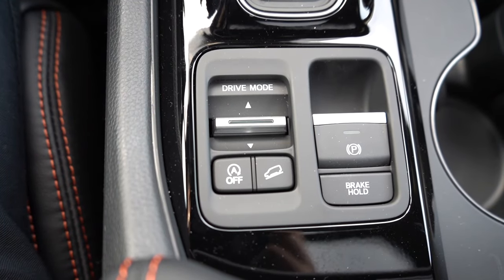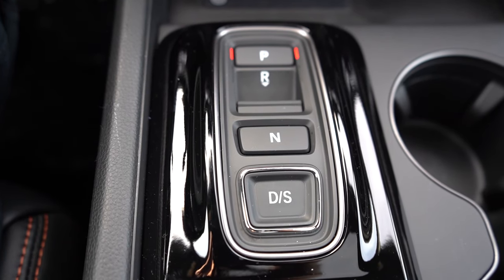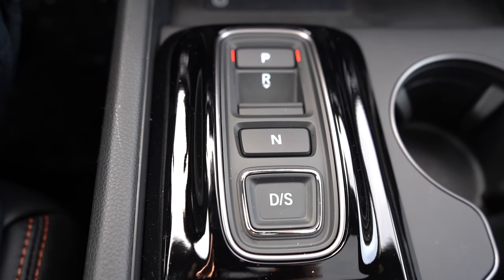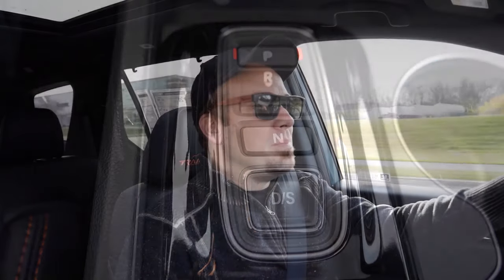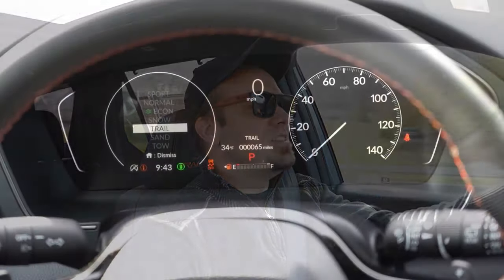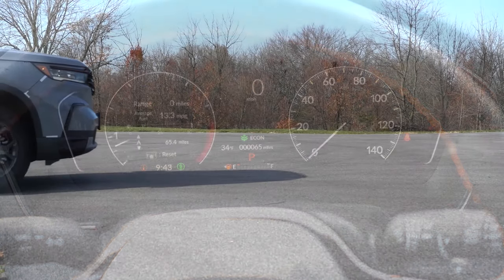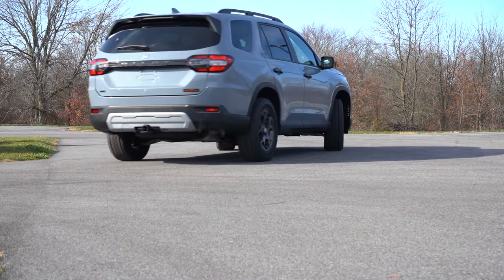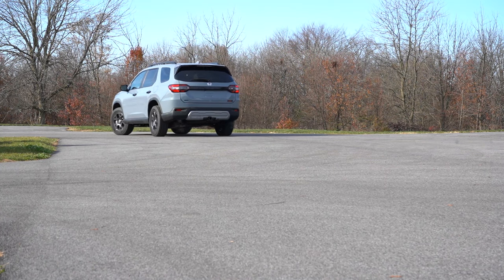Before the paddle shifter test, I want to mention the drive mode toggle switch located directly behind the shift buttons. Yes, there are shift buttons — D/S for drive/sport, N for neutral, R for reverse, and P for park. Drive modes include Normal, Econ, Snow, Tow, and Sport. If you go with the AWD configuration, that also adds Trail and Sand modes — pretty cool.